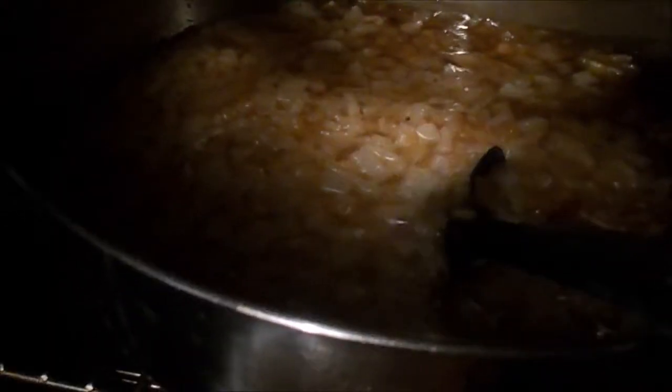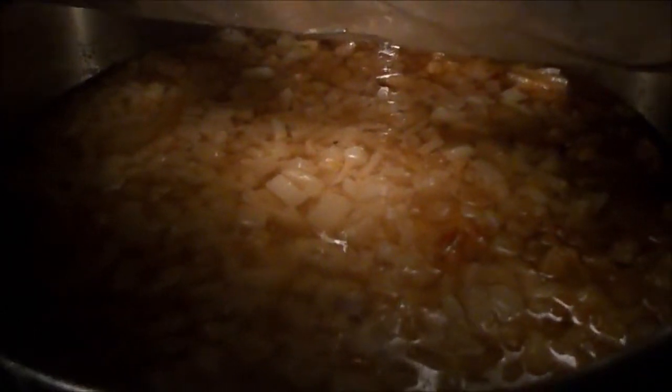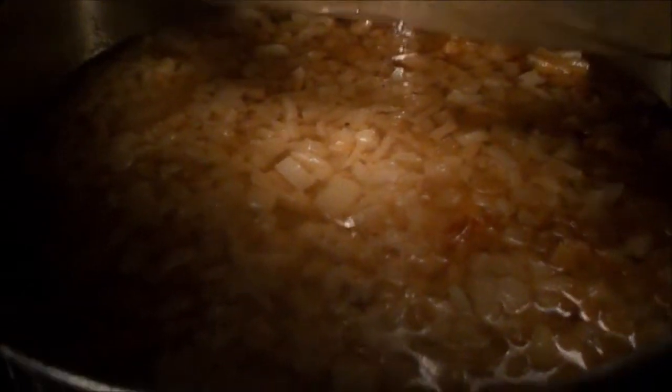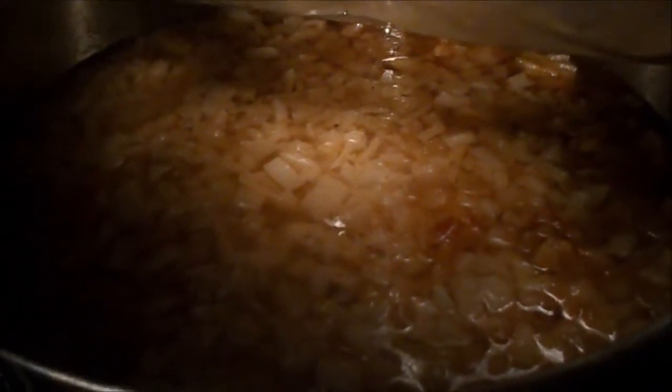About twelve hours in now. It's dark outside, but I think you can still see — it's still got a little ways to go. It's kind of like a pig fat soup now, maybe a stew. Instead of chunks of fat with a little fluid, now it's mostly fluid.